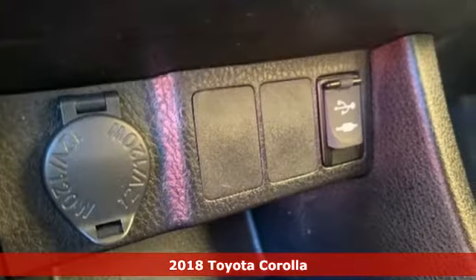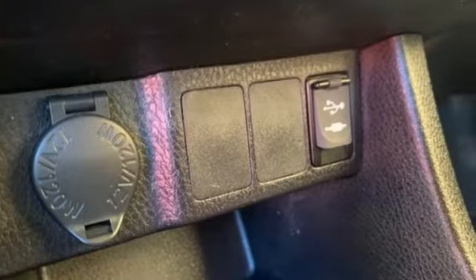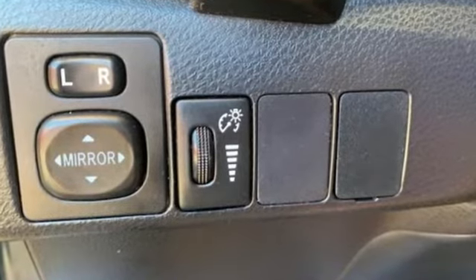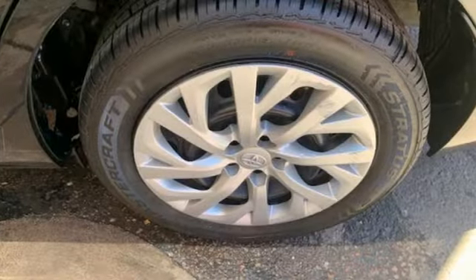It comes with the features you need and, better yet, want. Streaming audio, wireless phone connectivity, leather steering wheel, USB port, and manual tilting steering column.